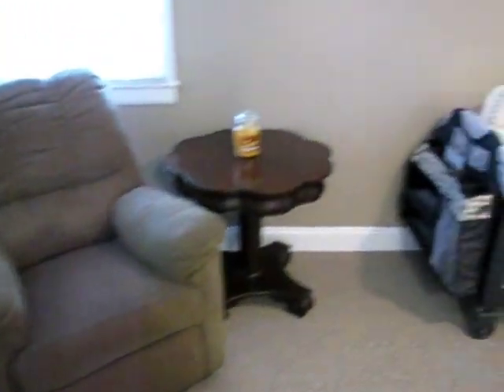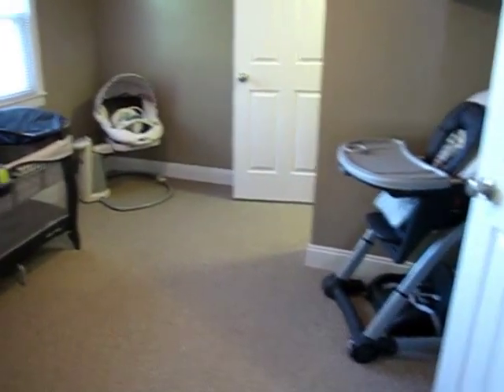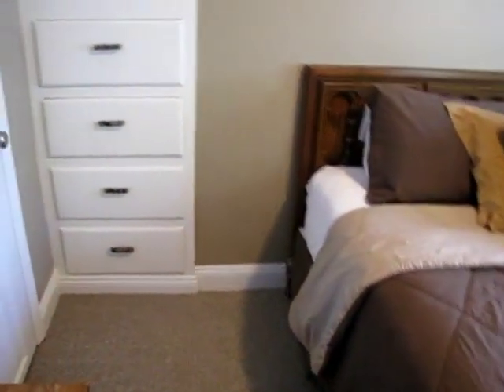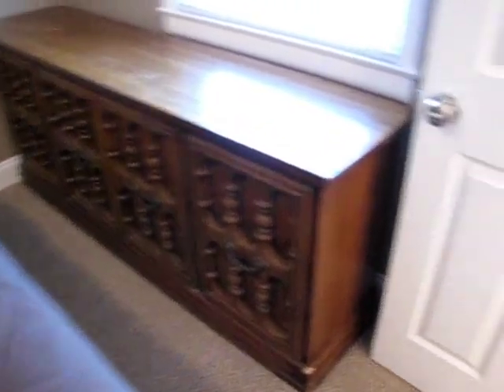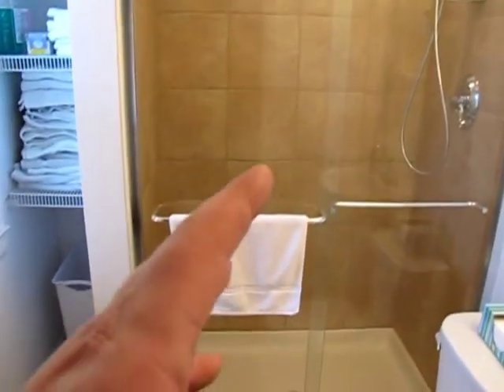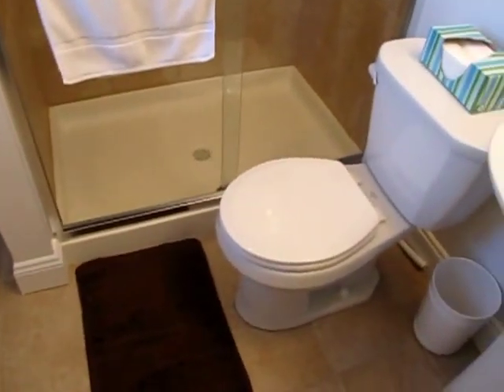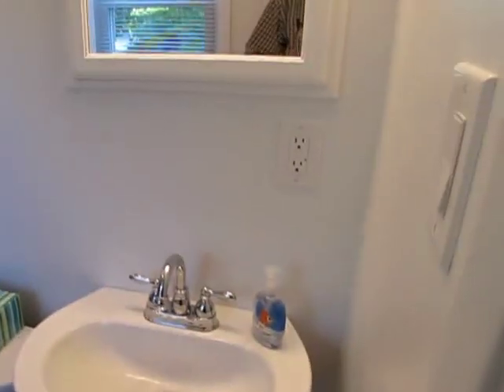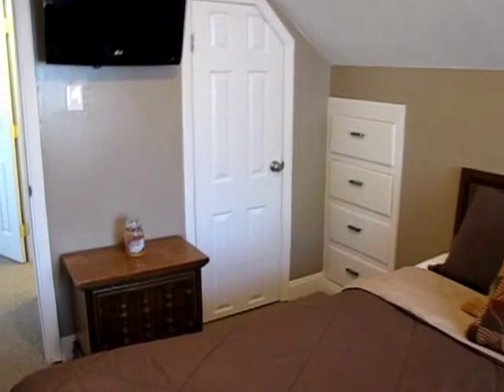Coming back out — bedroom number two walks into bedroom number three. We have some built-in cabinets and a custom-made closet door. And flat screen TV number five — those are negotiable as well. Queen-size bed in here. This bathroom was gutted and redone as well — porcelain tiles on the wall, new shower base, new ceramic tile, pedestal sink, Gerber toilet, built-in recessed medicine cabinet, new textured ceiling, and two-tone paint. This home is gorgeous.